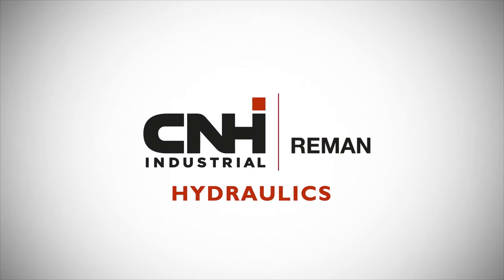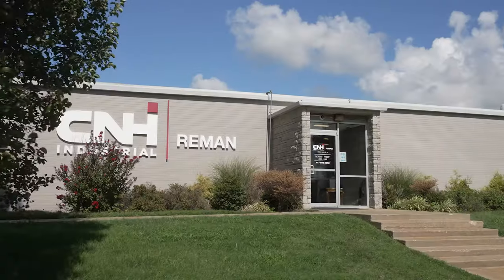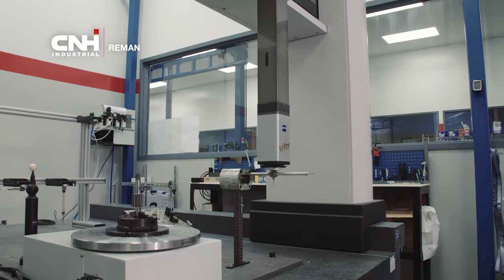At CNH Industrial Reman, we use continuous improvement to remain a cut above the competition and give our customers true peace of mind.